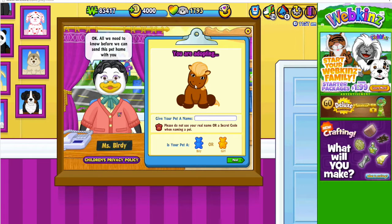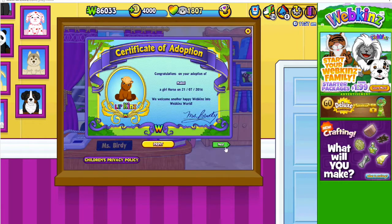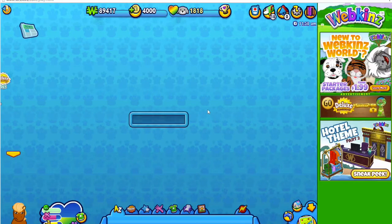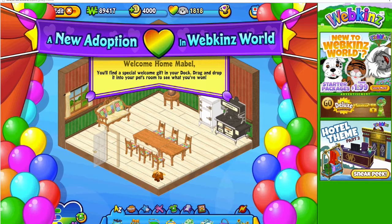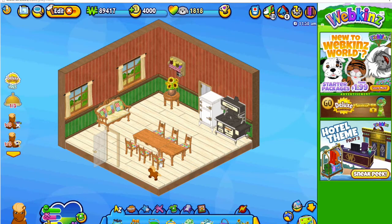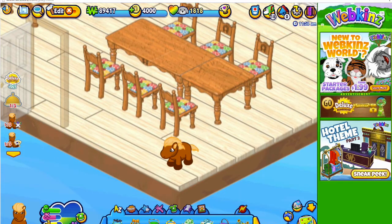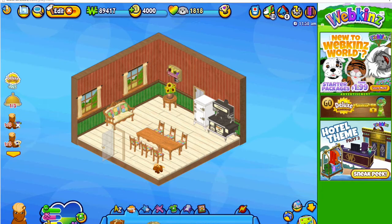Okay, so here is Mabel. She's so cute — she's a girl. I love the Webkinz horse, it's like one of my very favorites. Let's go next and let's go play. Welcome home, Mabel! Oh my gosh, she's so cute. Look at how tiny she is — I love the Webkinz horse.